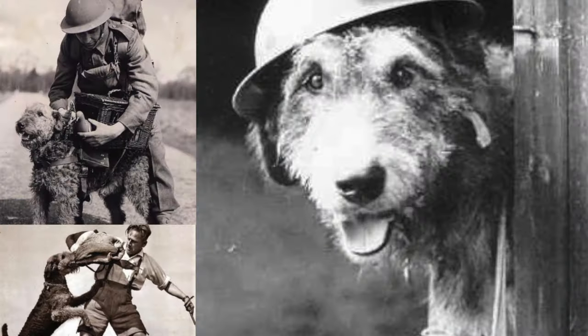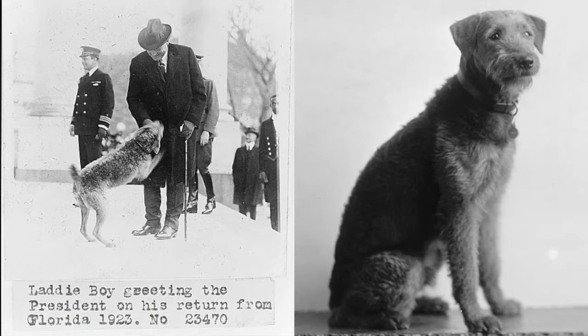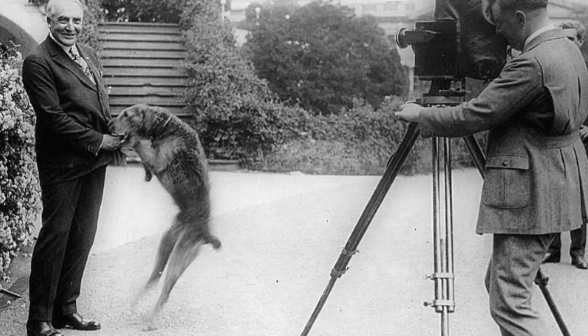However, the Airedales did make a big impact for the United States military, and several presidents had this dog breed. But USA's 29th president, Warren G. Harding, was so devoted to his Airedale Terrier named Laddie Boy that he was the first dog to receive regular newspaper coverage and become popular to the press.